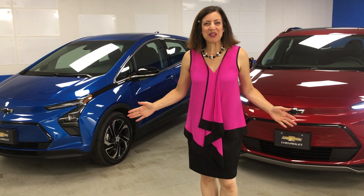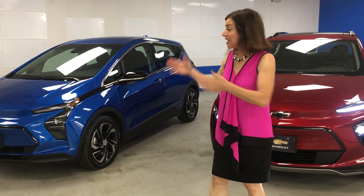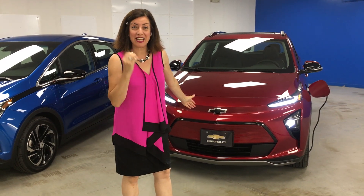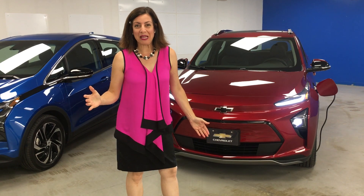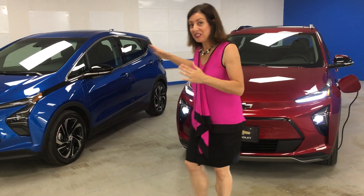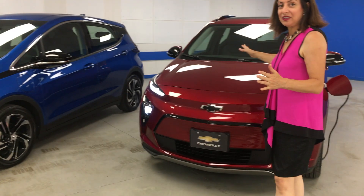Hi everyone. I am here with the all-new 2022 Chevy Bolt EV, which is redesigned, and the EUV — the electric utility vehicle — which is brand new. This is part of GM's ambitious plans to bring out 30 new electric vehicles by 2025, and this EUV is particularly new.